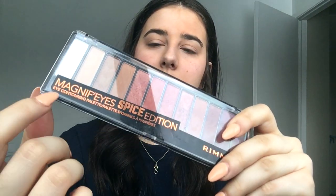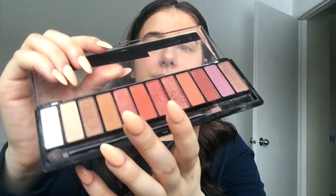Moving on to the eyes — I have this palette, it's the Magnif'eyes Spice Edition, and it's really my type of color. They're beautiful. I use a brush and start with a light color all over the lid.